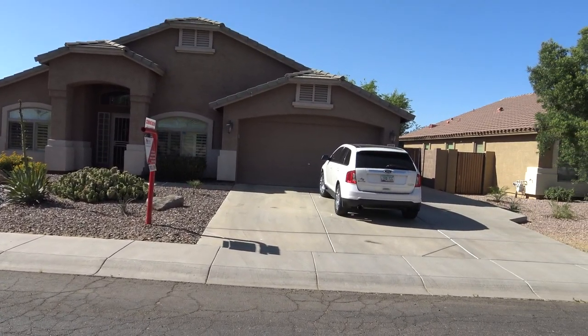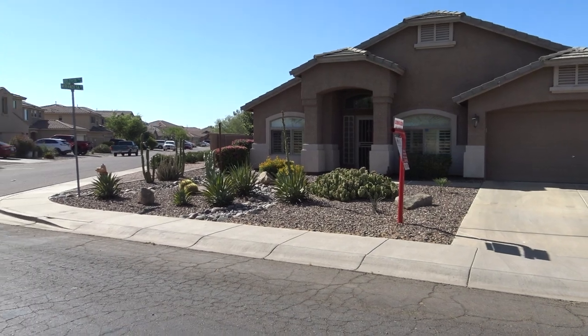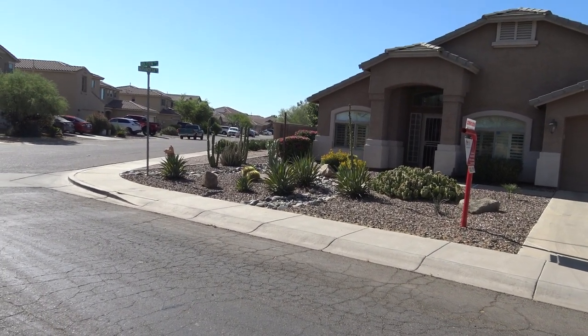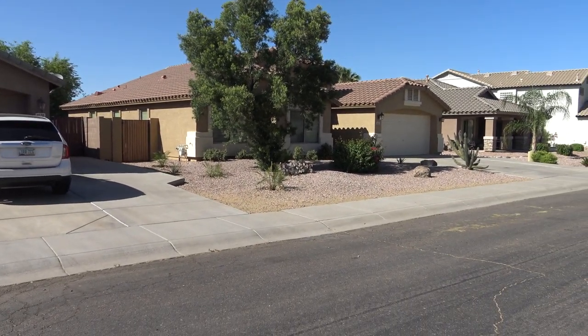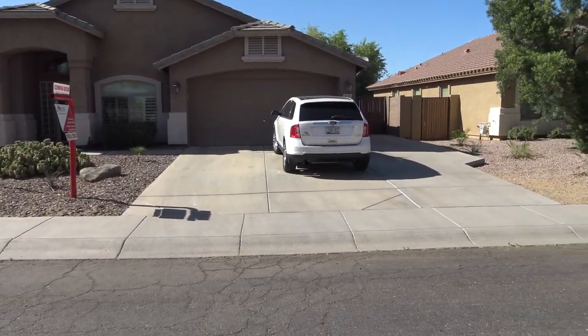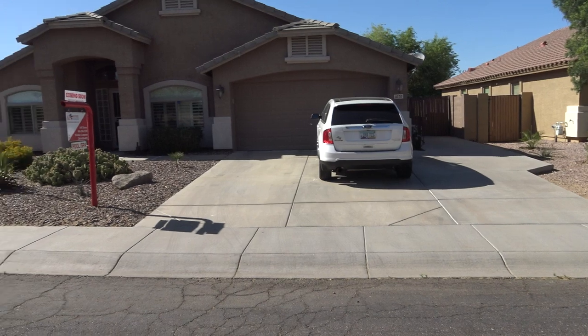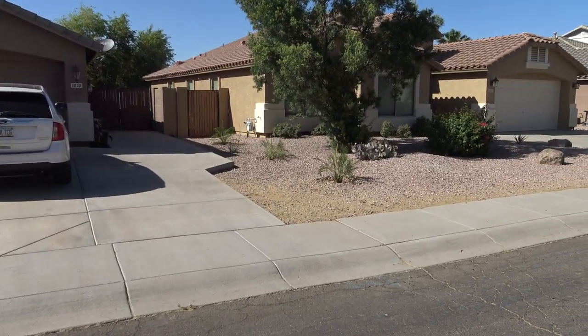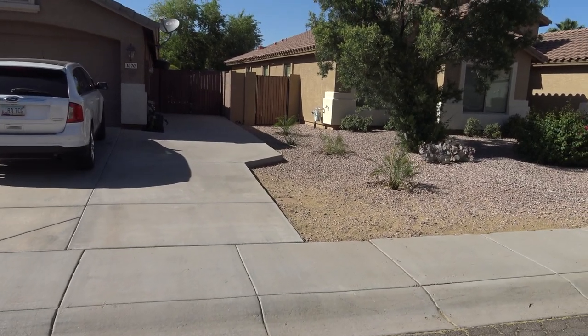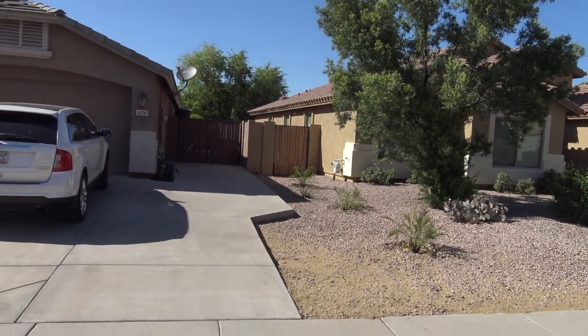Hi, good afternoon. We're in front of 1070 West Holstein Trail. This is in beautiful Santan Valley, Arizona. This is the Circle Across subdivision. This house was built by D.R. Horton in 2004. It's 2,311 square feet. We're right here on a corner — we've got all this additional parking and an RV gate on the side.